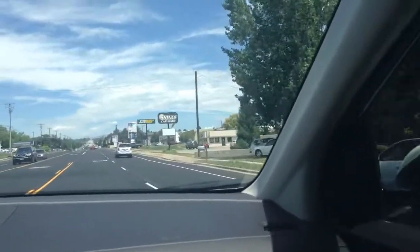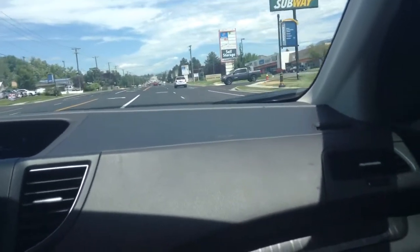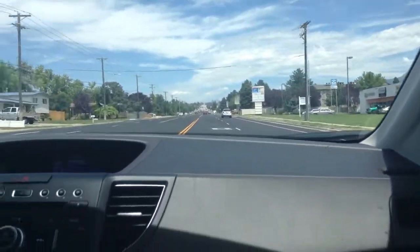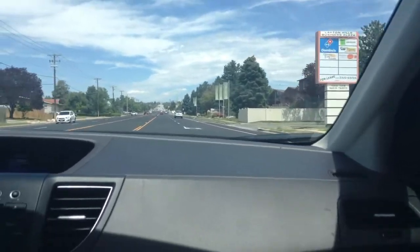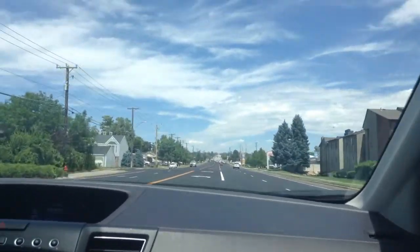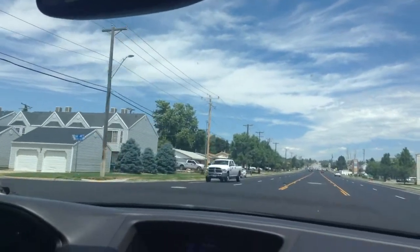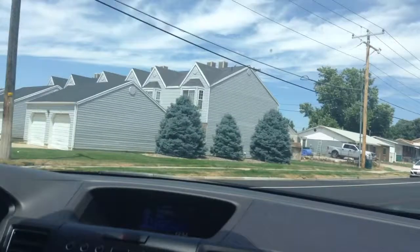I want to scream right now. Turn left on Heritage Boulevard — was that it? No, not according to the sign. Recalculating. Turn left on Forbes Avenue, then turn right. You have to make a U-turn. That was it, I think. Recalculating. Turn left on Paul Avenue, then turn left. Shut up — we know we messed up.